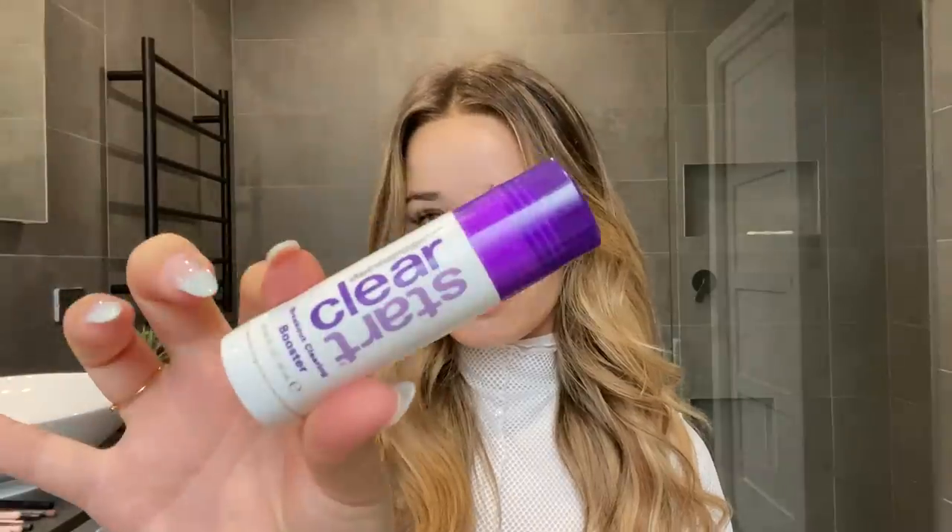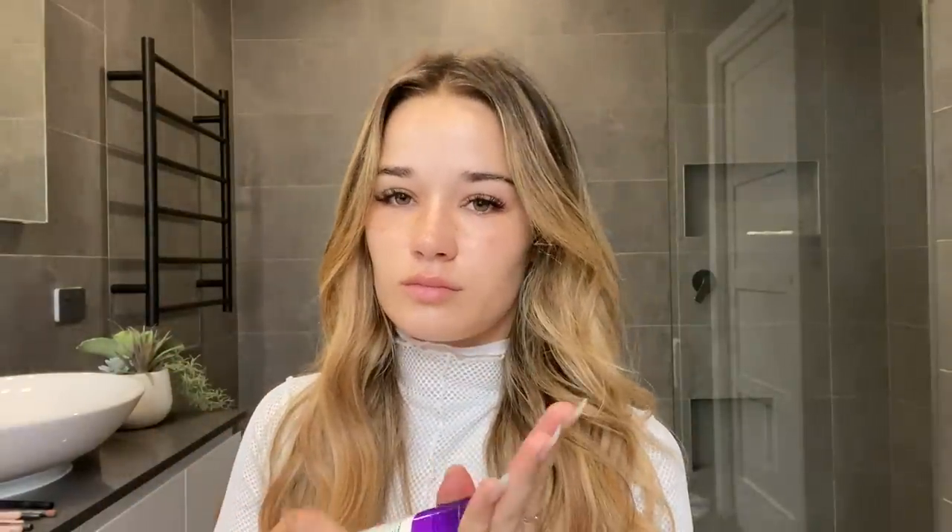First off, I start with a clean face. I think it's really important to have a nice clean canvas. So I cleanse with my Dermalogica Clear Start Breakout Clearing Framing Wash. I've already cleansed here and I'm just showing you my very clean face. This gets rid of all the oils and prevents breakouts. I also have a really detailed skin routine on my channel if you guys want to check that out, but this is just what I do before makeup — a really simple, quick skin prep.